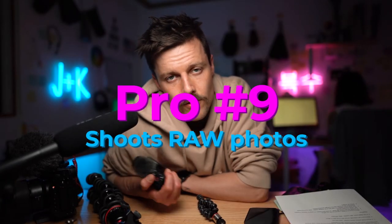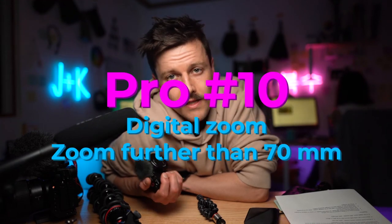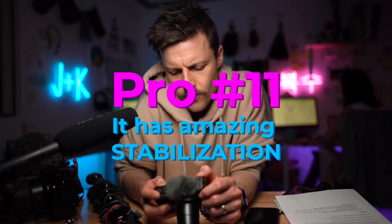It shoots RAW photos, which is great for editing instead of just JPEGs. It also has a digital zoom, so you can zoom past the 24-to-70 range. Generally I just shoot at 1080p, 60 frames per second, but you can shoot up to 120 frames per second at 1080.